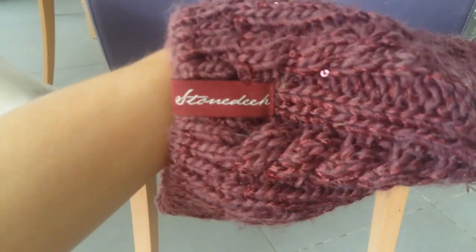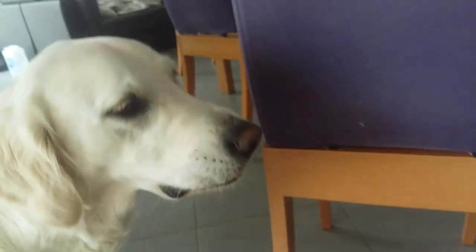Ensuite j'ai mon bonnet prune avec des petits paillettes — la marque est indiquée dessus — avec un petit pompon en fausse fourrure. La taille c'est taille unique.